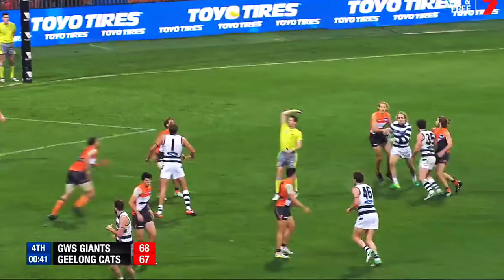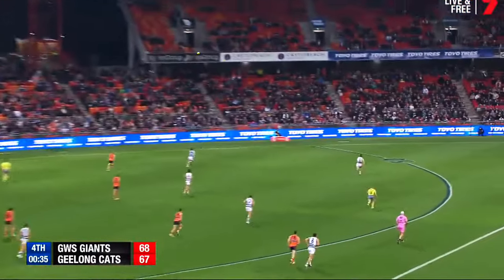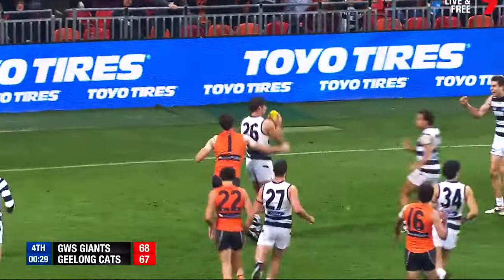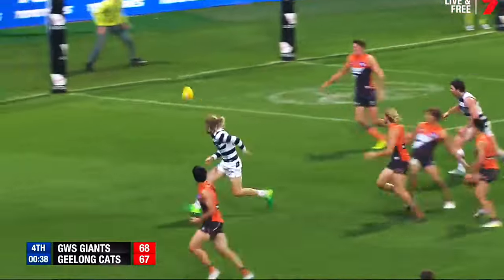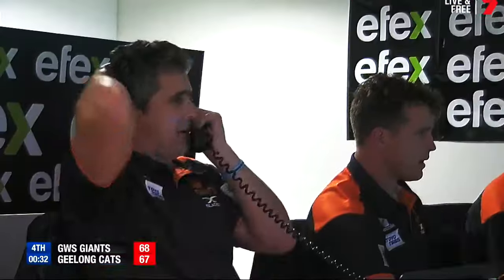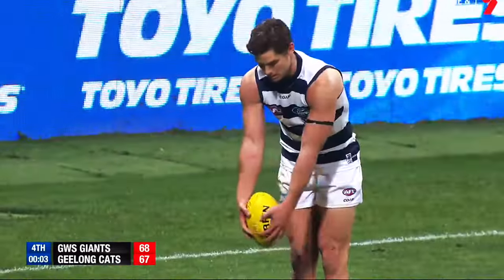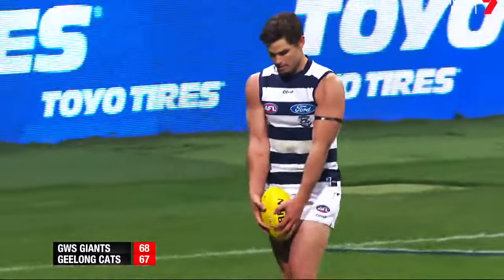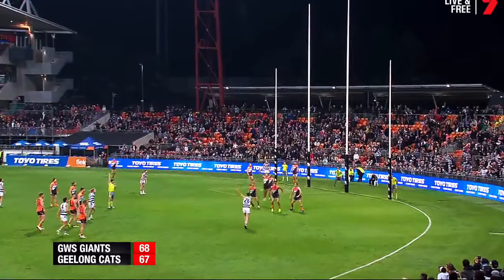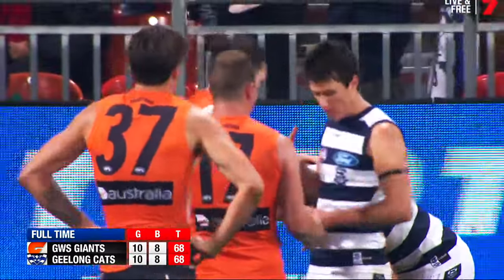There's 40 seconds left, and GWS lead by a single point. Matt DeBoer's clearance is smothered, but Heath Shaw manages to clear defence, but Razor Ray rules Shaw's kick as a deliberate out-of-bounds. Zach Toohey has one last chance to find a target, and he spots up Tom Hawkins. Razor Ray says deliberate — always going to be paid. Hawkins runs in... and he sprays his kick to the right. It's a draw! Giants fans begin to cheer, but they quickly stop as they realise there's nothing to celebrate. After all, it's only a draw.